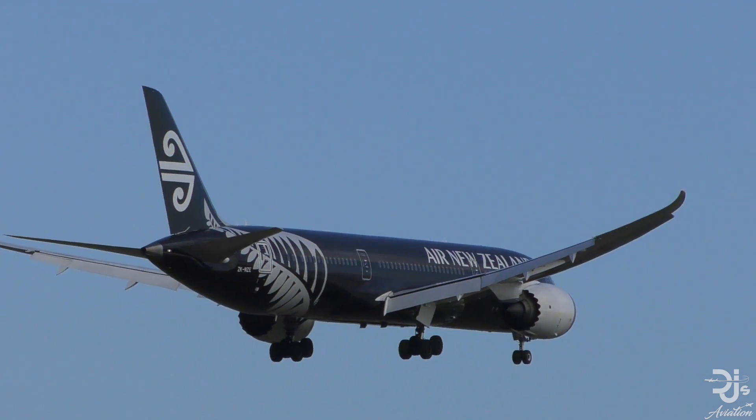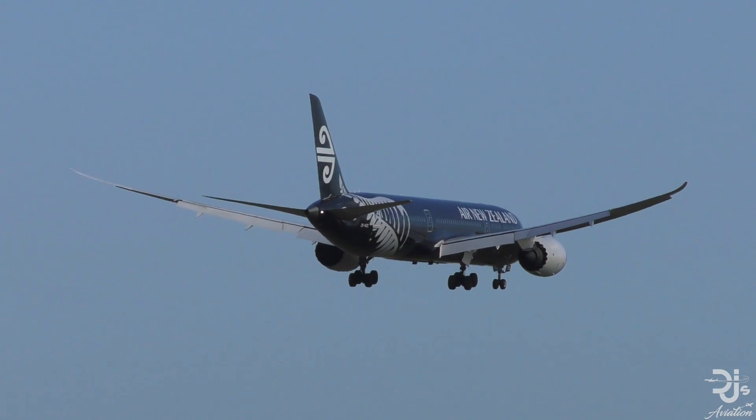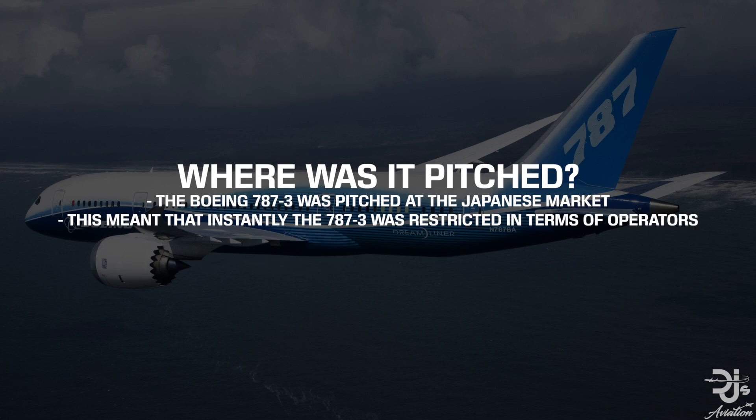While we don't have all the specifications, one could certainly say that the 787-3 was planned to be an almost middle-of-the-market airliner. The Dash-3, specifically, was pitched at the Japanese market, and was therefore very limited in regards to what carriers were actually interested in it.